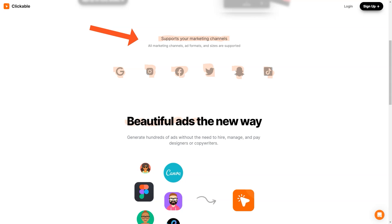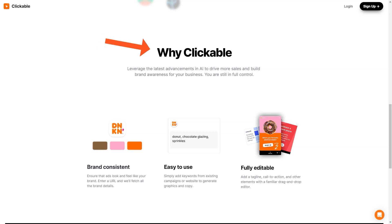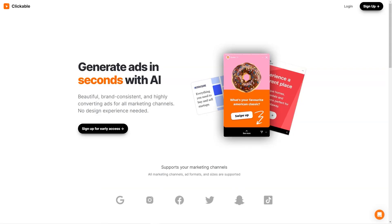Clickable uses the latest AI advances to ensure your ads look great and drive sales and brand awareness. And it's so user-friendly you don't even need any design skills to create amazing graphics and copy — simply add keywords from your existing campaigns or websites and let the AI do the rest. If you want to add a personal touch, a drag-and-drop editor allows you to easily add your slogan, call-to-action, and other elements. To ensure brand consistency, just enter your website's URL and the platform will extract all the necessary information to keep your ads consistent with your brand, so you can focus on running your business while Clickable handles your advertising needs.